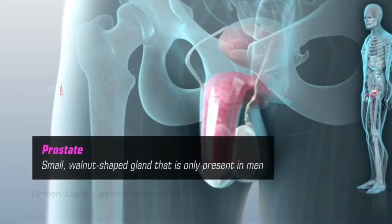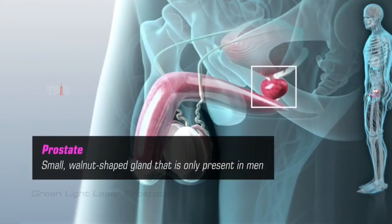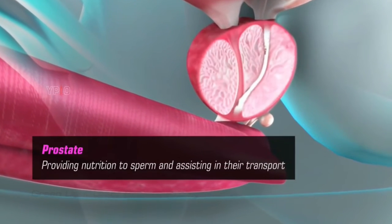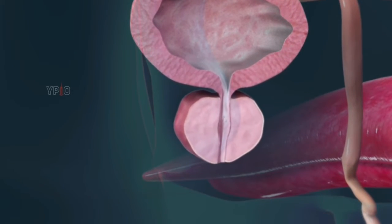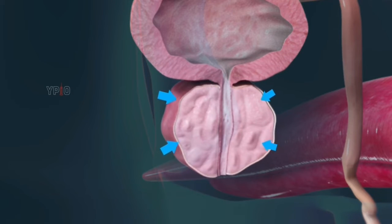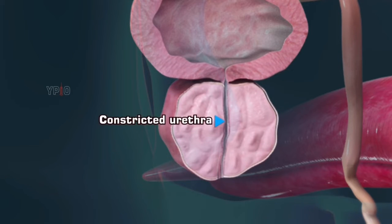The prostate is a small walnut-shaped gland that is only present in men. It is involved in providing nutrition to sperm and assisting in their transport. It is common for the prostate gland to become enlarged as a man ages. As the prostate enlarges, the layer of tissue surrounding it stops it from expanding, causing the gland to constrict the urethra.